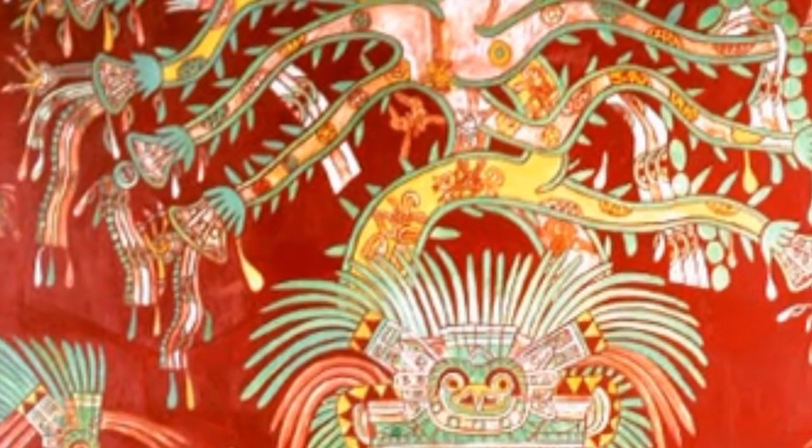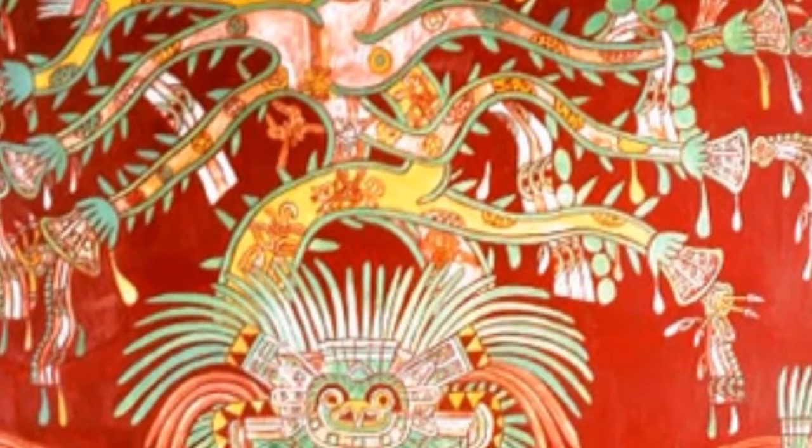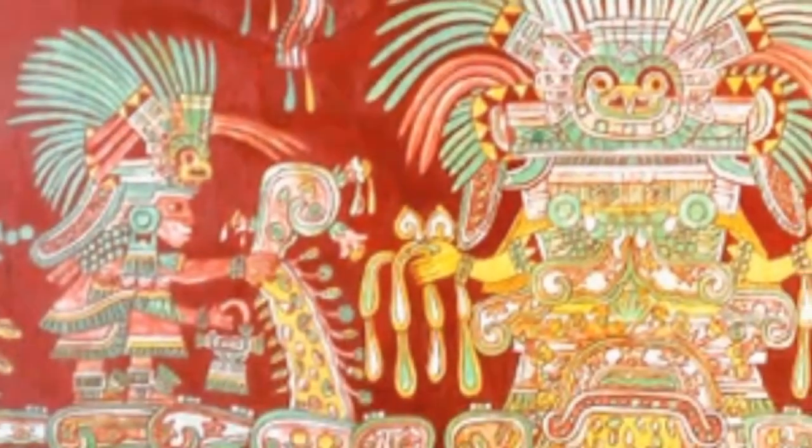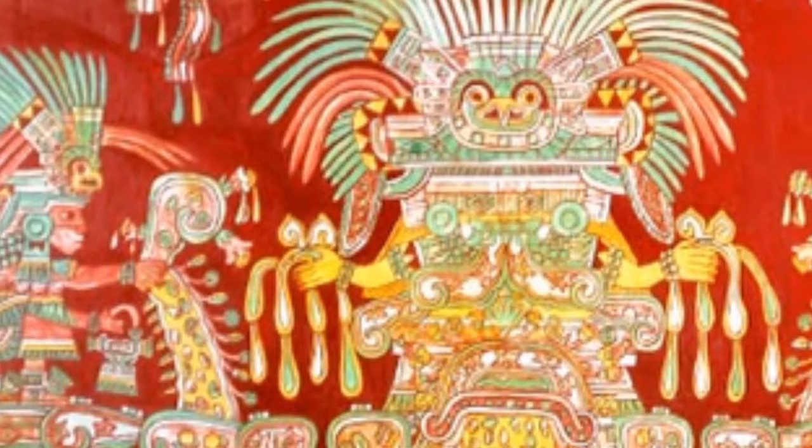This painting was made on a plaster wall with a red background, as well as other colors that combine with it in order to create a distinct effect to the painting.